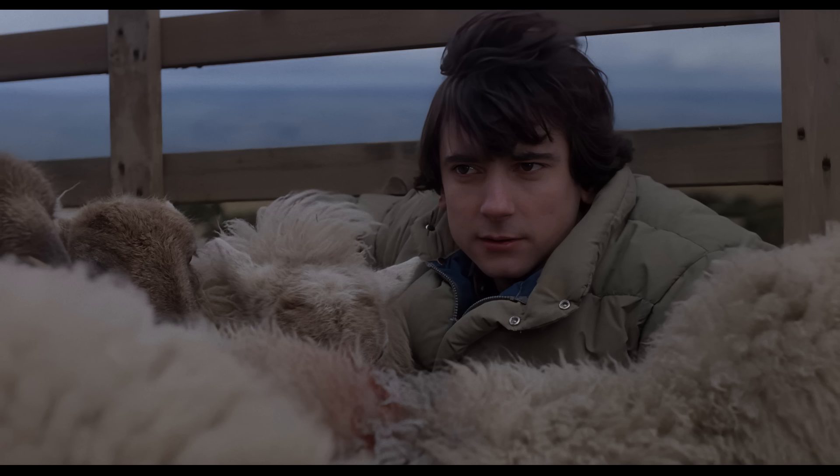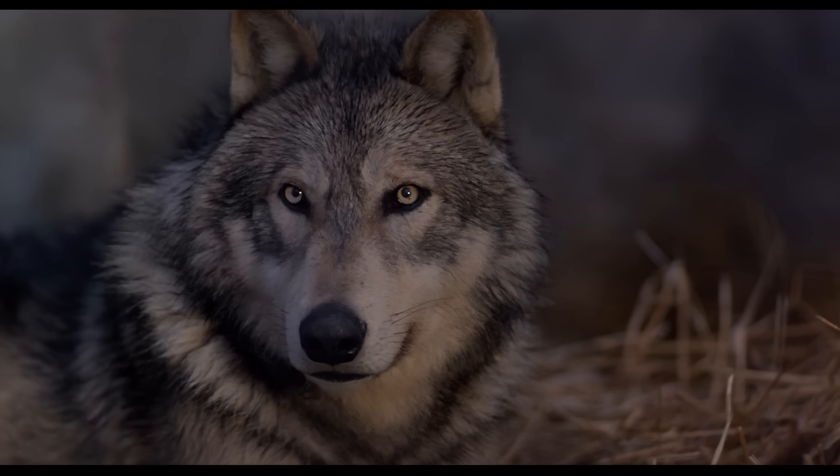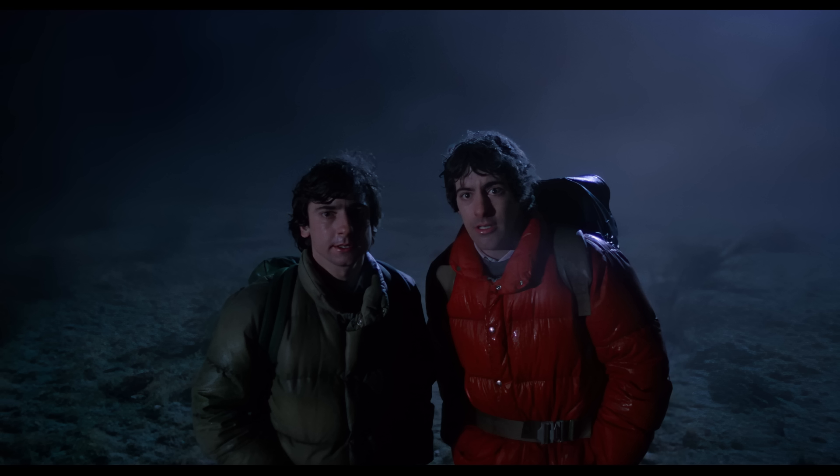The film stars David Naughton as David Kessler, Griffin Dunne as Jack Goodman, Jenny Agutter as nurse Alex Prince, and John Woodvine as Dr. Hirsch. Let's take a look at the lycanthropy in this movie, its tie-ins with demonic imagery, and the unique consequences of this curse.